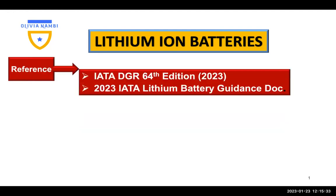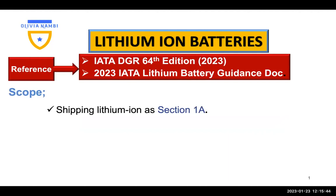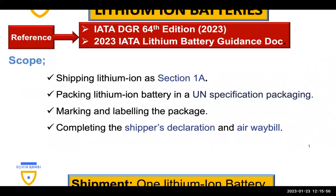This time we're going to look at the requirements for shipping as Section 1A. Reference is made to the IATA DGR 64th edition and the 2023 IATA lithium battery guidance document. We shall ship as Section 1A, pack lithium-ion batteries in a UN specification packaging, mark and label the package, and complete the shipper's declaration and airway bill.